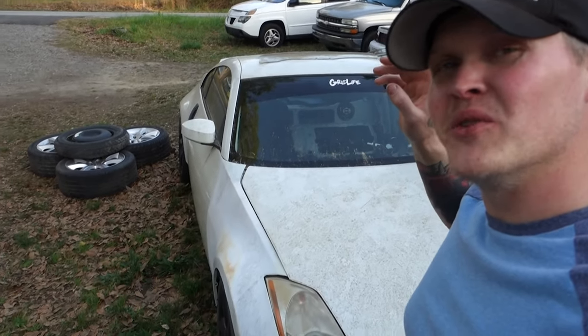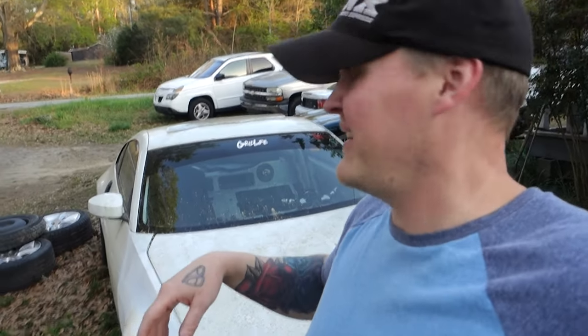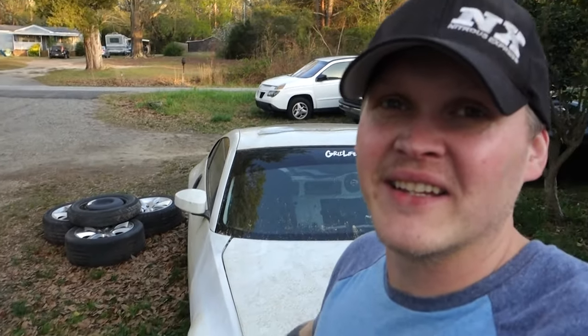What's up guys, today I'm gonna give you an update on my 350z. Last time you saw this thing it was LS swapped and running, and now it's been sitting and neglected — it looks pretty bad. So give you a quick look at this and then I'm gonna show you what we got going on.